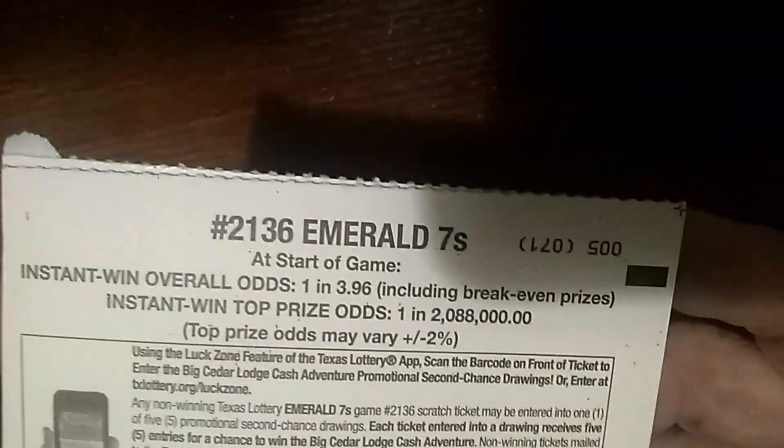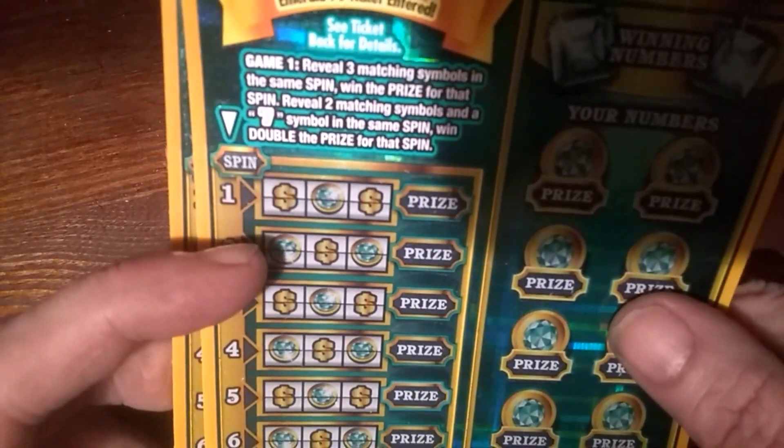Odds are 1 in 3.96. This is a matching numbers game on this side. If you get a 7, it's an instant win. Double 7 is double the prize. And on this side, it is a slots type game. If you reveal 3 matching symbols you win, or 2 matching symbols and a 7 in the same spin to win double.